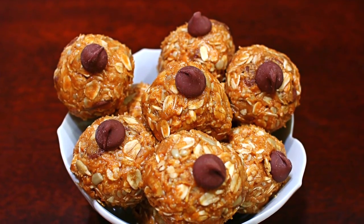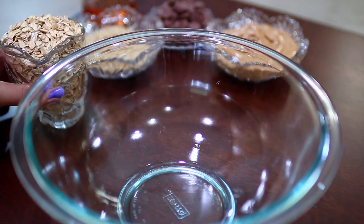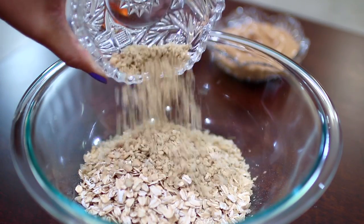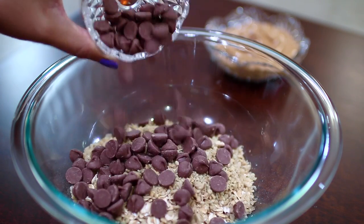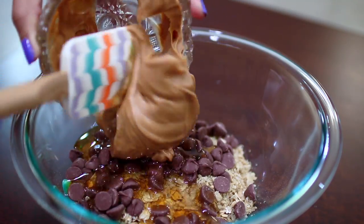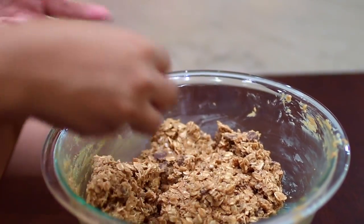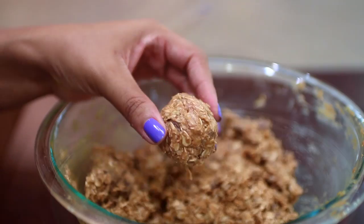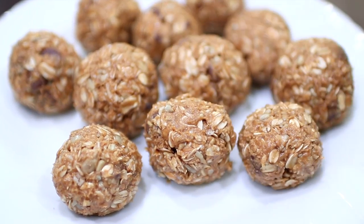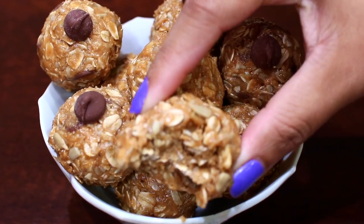Moving on to snacks — I made some energy bites, and these are super delicious. Their job is to keep you away from eating unhealthy snacks. All I did was add some oats into a bowl, and I also added some ground sunflower seeds, some chocolate chips, honey, and some peanut butter. I mixed all these ingredients until everything was incorporated, and then I rolled those out into little balls. I stuck these into the fridge for about an hour, and then I snacked on about one or two in between meals — they were super delicious.